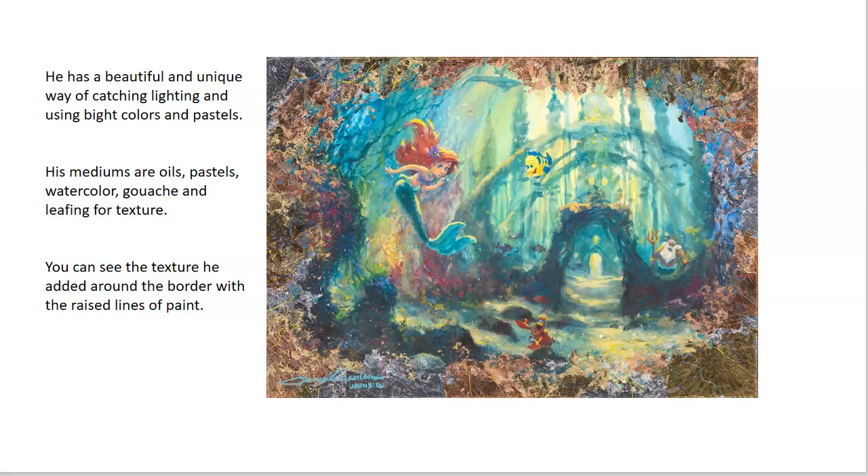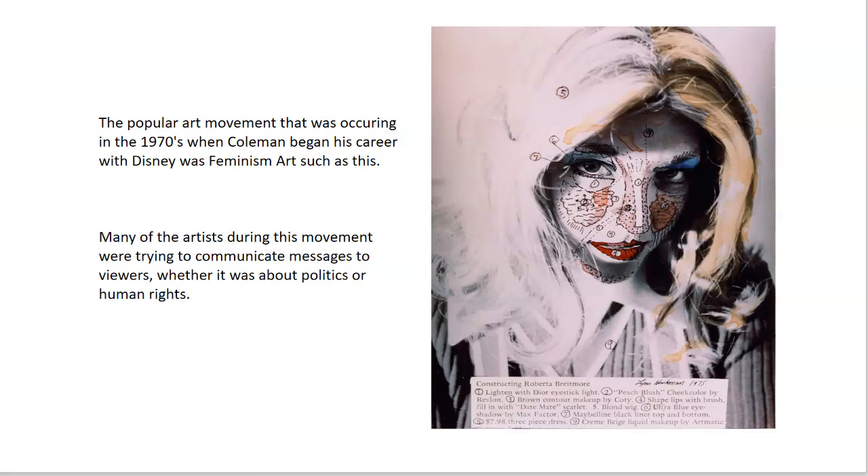He not only paints pictures of magical fairy lands but of other beautiful outdoor scenes that are also alive with color and light. His career took off in the 1970s, and some important historical events that happened during that time were the US invading Cambodia, Apollo 13 getting launched, and the Beatles also dismantling. Other art movements occurring during the 70s were post-minimalism and feminism art. Coleman belongs to the impressionistic art movement and his theory of art is to make it expressive.